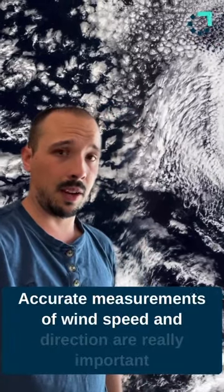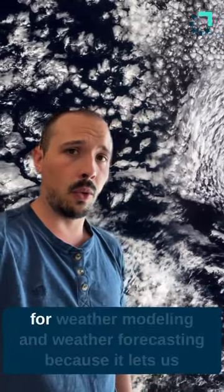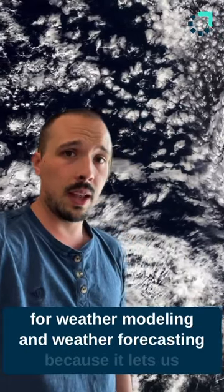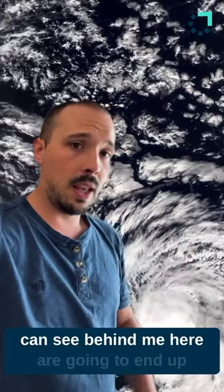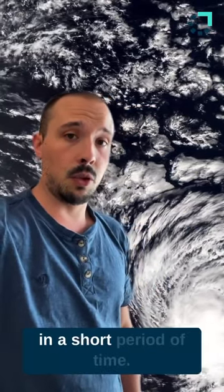Accurate measurements of wind speed and direction are really important for weather modeling and weather forecasting because it lets us see where the weather systems, like the ones that you can see behind me here, are going to end up in a short period of time.